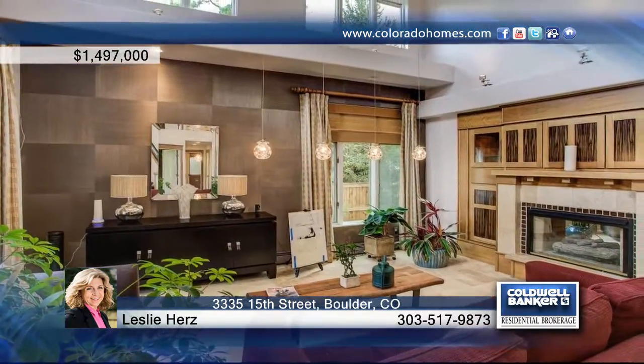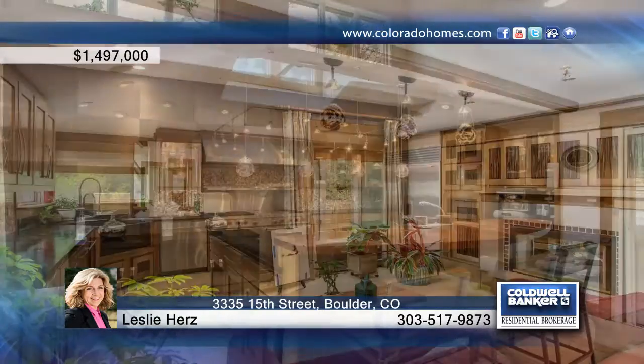You will enjoy custom artistic details and upgrades galore in this beautifully renovated North Boulder home. This home offers stunning living spaces, hardwood floors, and great closet space.